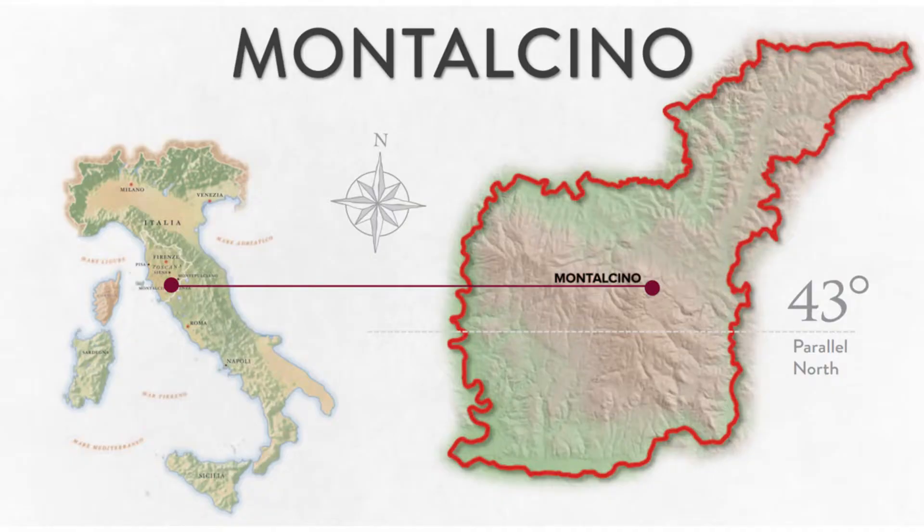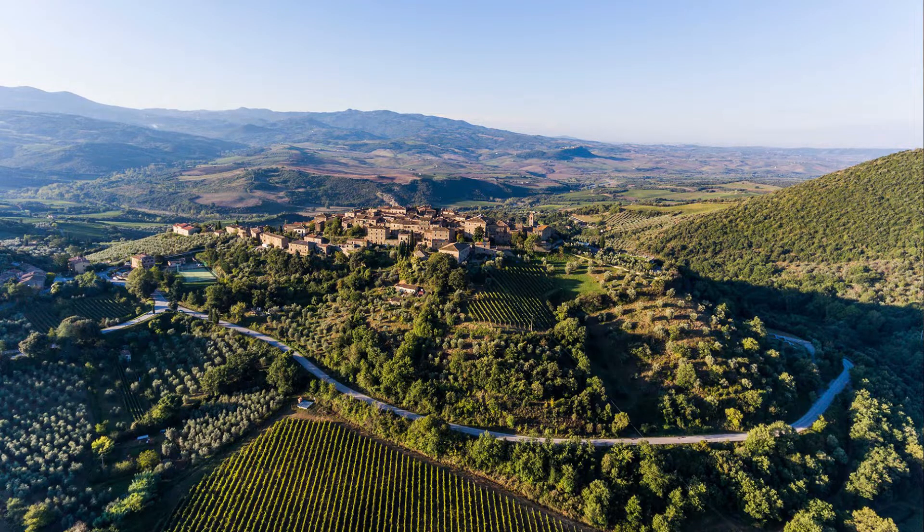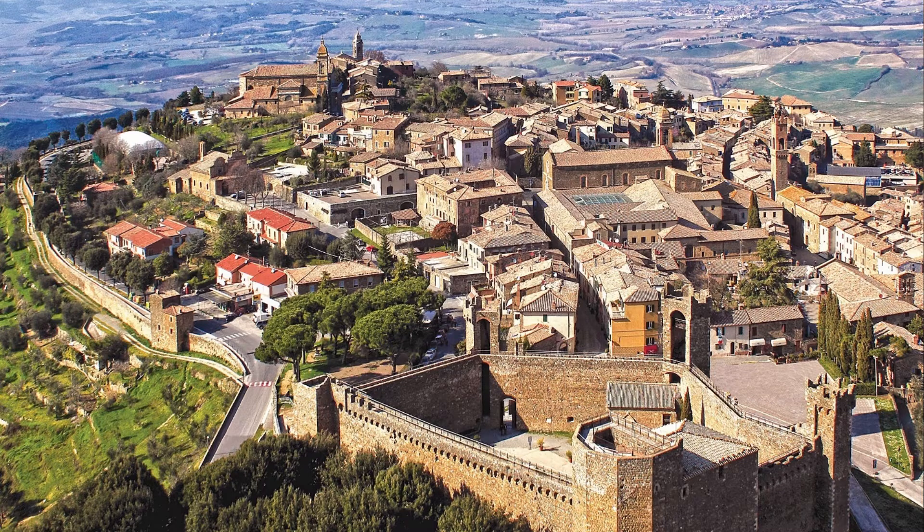Montalcino is a commune or municipality in southern Tuscany, about 40 kilometers south of Siena and 50 kilometers inland from the Tyrrhenian Sea. The vineyards are planted on a hillside in its surrounding areas. Perched on the top of this hill is the medieval fortified city of Montalcino. The grape planted here is Sangiovese, which is referred to locally as Brunello.